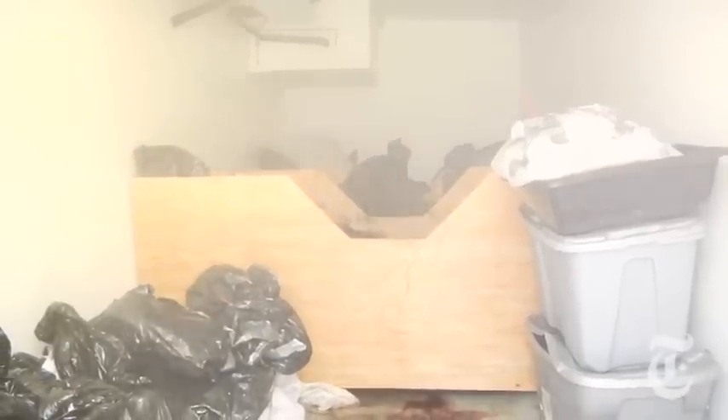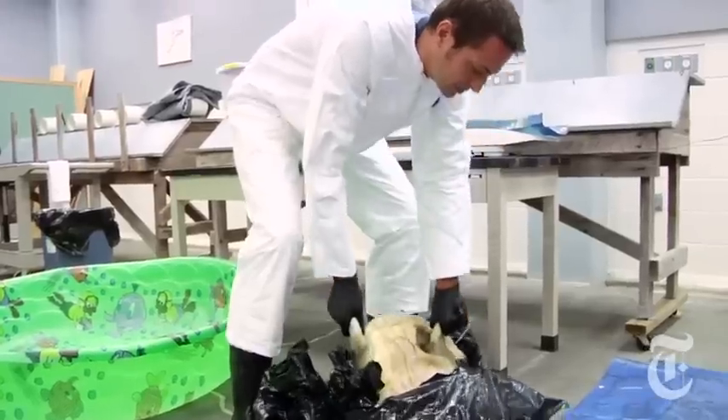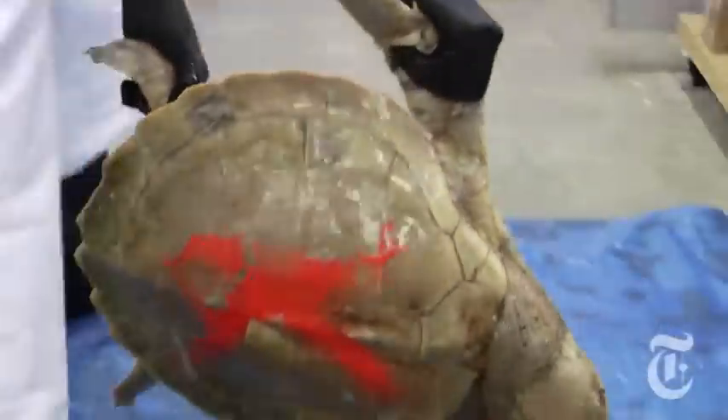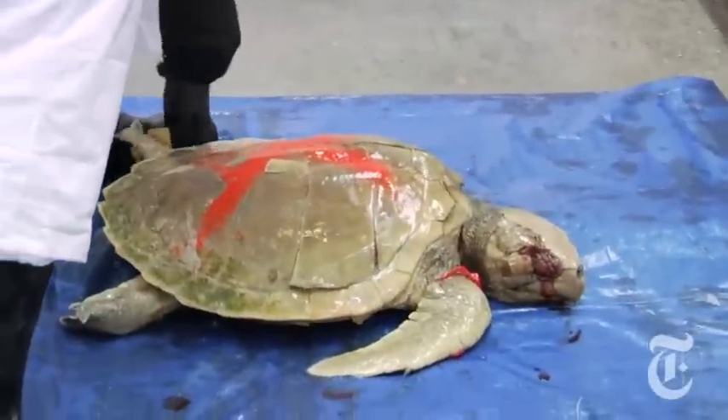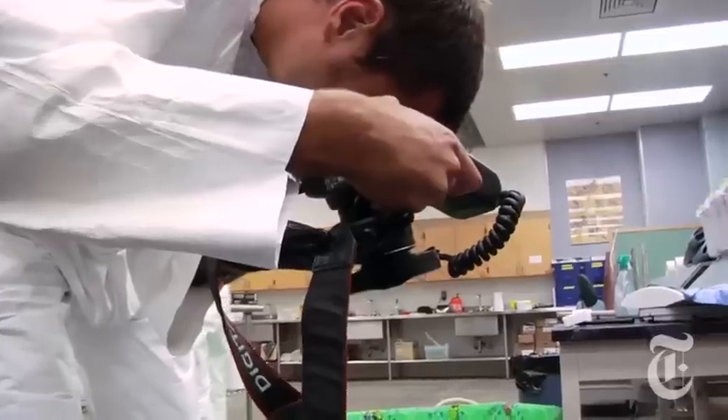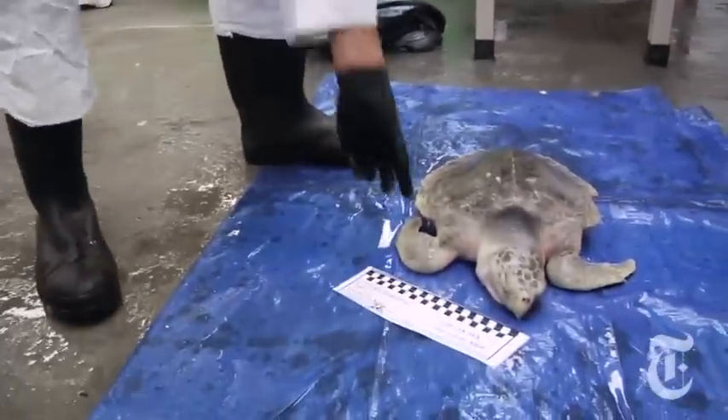But the cause of death has been far from obvious. Dr. Brian Stacy is a veterinarian at the University of Florida. He's now part of a massive federal investigation to determine what's killed more than 440 of these endangered animals since late April. At least half of them were found in Mississippi.